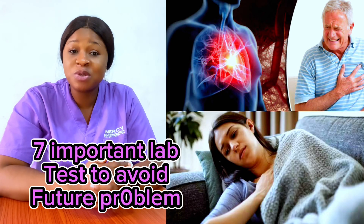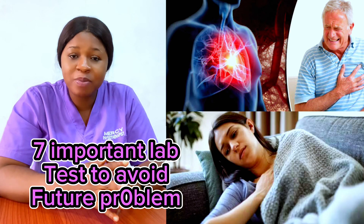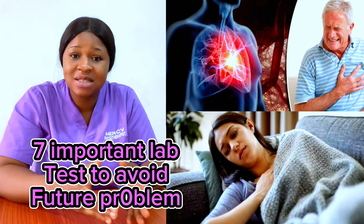7 lab tests you must conduct before this year runs out. One of the problems a lot of people have is that they feel ignorant and reluctant about their health. That is why they develop many health complications that get worse, and before you know it, when the health complication becomes worse, they start running from one hospital to another looking for a solution.